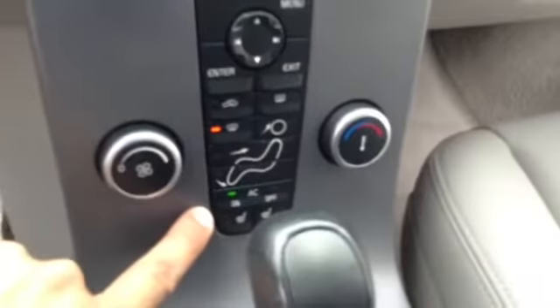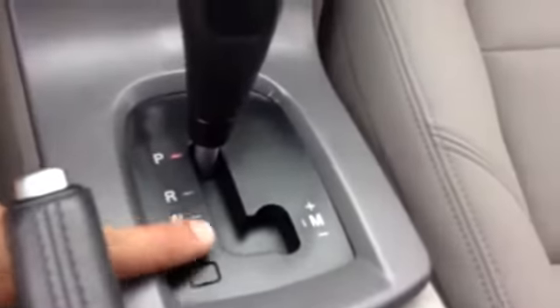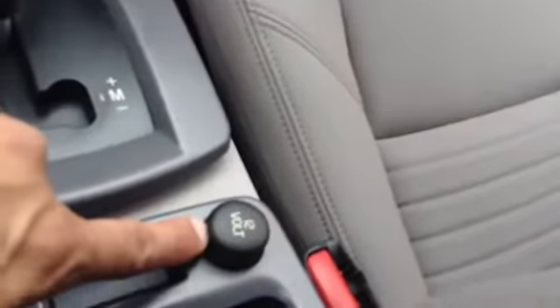Then you have your single CD, AM, FM, climate control, heated seats, automatic transmission with triptronic shifting, outlet for charging your phone, cup holders, and auxiliary input. Then you have your sunroof.